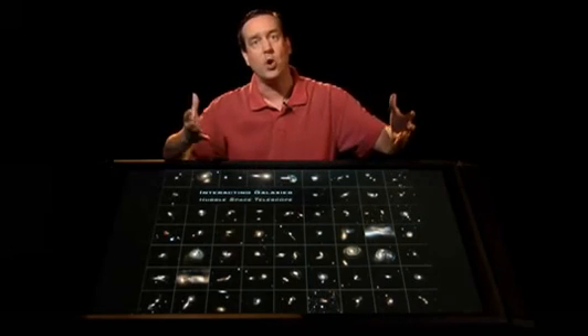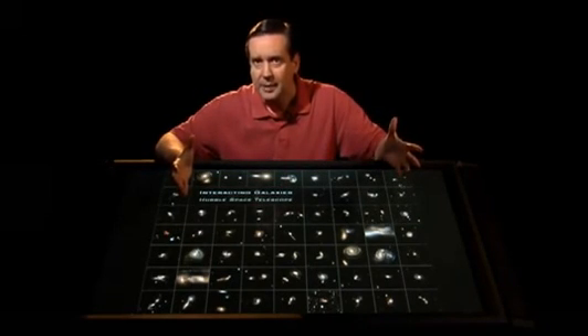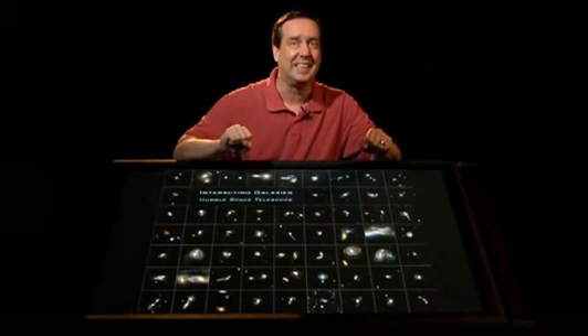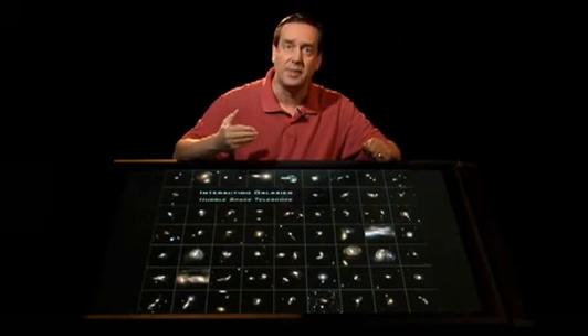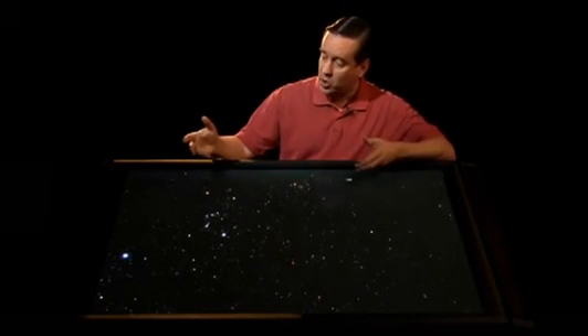And they're all of interacting galaxies — galaxies that are coming close enough to each other that they can actually distort each other's features. There's just so much visual goodness here, but before I get into that, I want to go into some of the details. The details here aren't with galaxies, but they actually begin with stars.